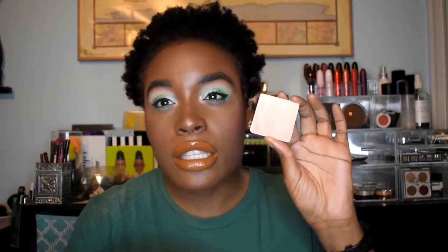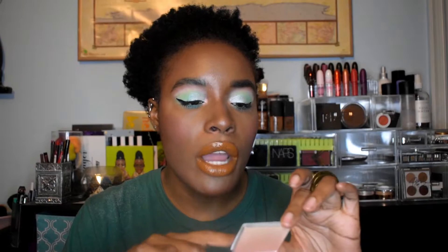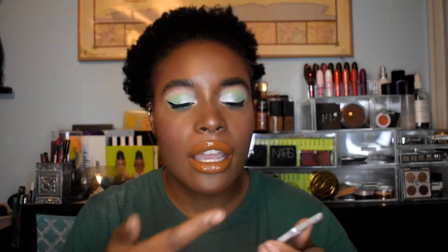The first thing I decluttered was this ombre blush from Wet and Wild in 'May I Buy You a Drink.' I thought I could use this as a blush, and I mean I can, but I haven't. It's pretty light - honestly I haven't used it since I depotted it, so it's just time for me to let that go.